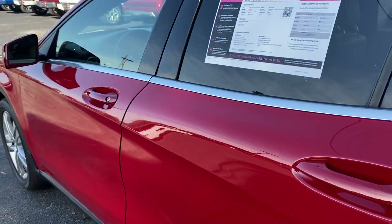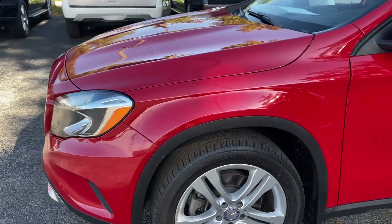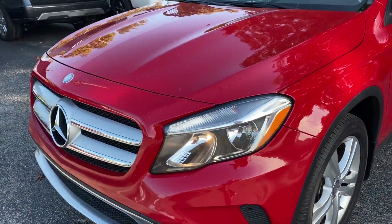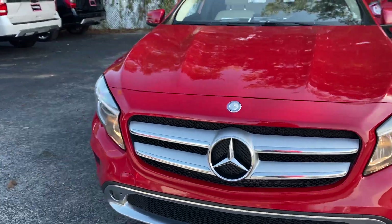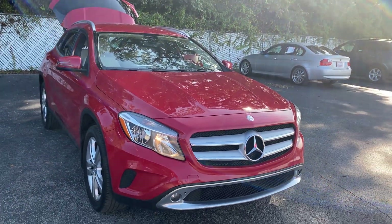This vehicle is powered by a 2-liter turbocharged engine, so it's fuel efficient and has power. And like all pre-owned vehicles at AutoNation Brooksville, it has a five-day, 250-mile money back guarantee.